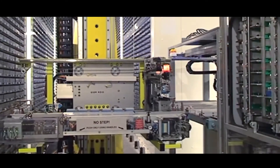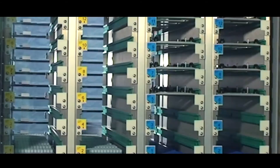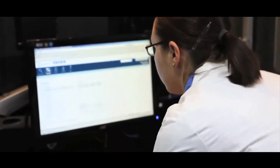Biobanks can contain or manage thousands of specimens from patients collected during hospital visits for routine care or research purposes. The wide range of specimens maintained in a biobank can be described as libraries of specimens for research.